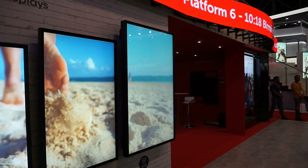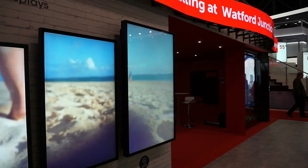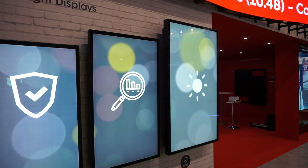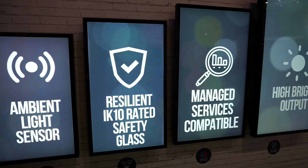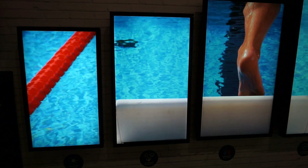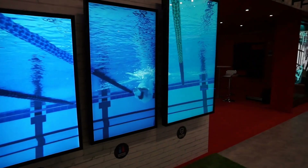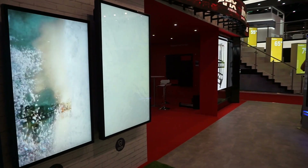The long-awaited 65-inch diagonal has arrived. This model retains absolutely all the characteristics of the previous models: an operating temperature range from minus 35 to plus 60 degrees Celsius, IK10-rated impact-resistant glass, 2500 nits brightness, circular glass polarization, and optical bonding technology.